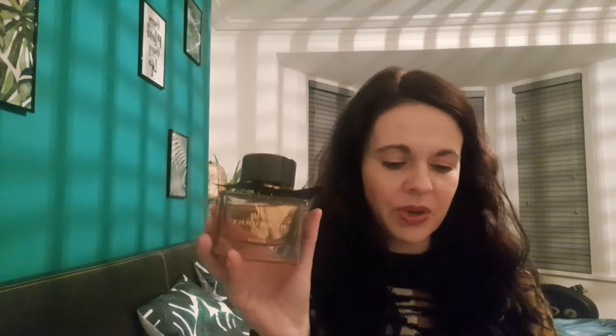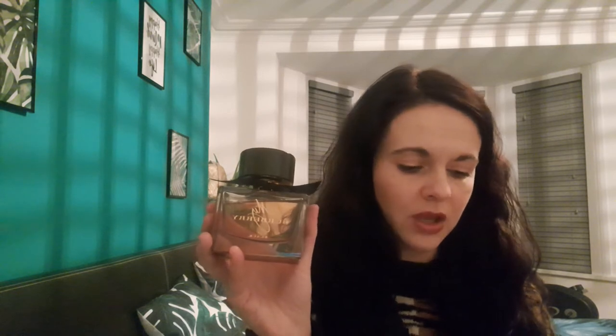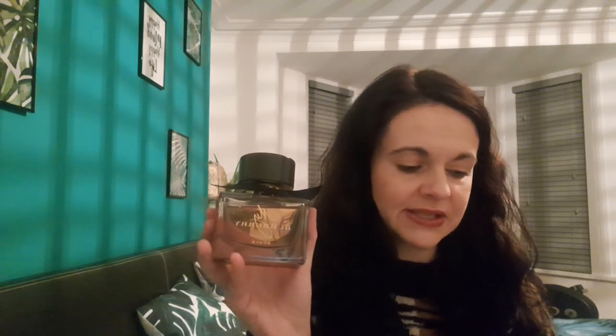That's all I can say — I love it, I fell in love with it, and I'm just gonna get another bottle of this beautiful juice. So it's classified as oriental floral, it was launched in 2016, and it was created by...